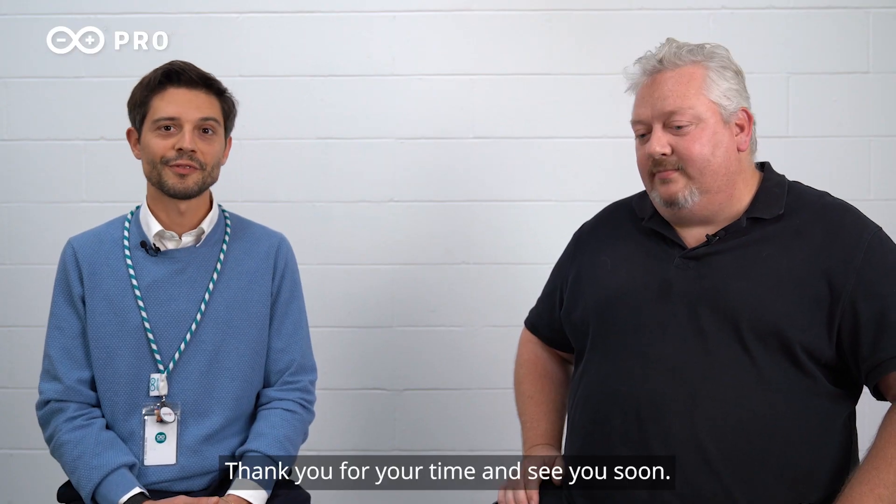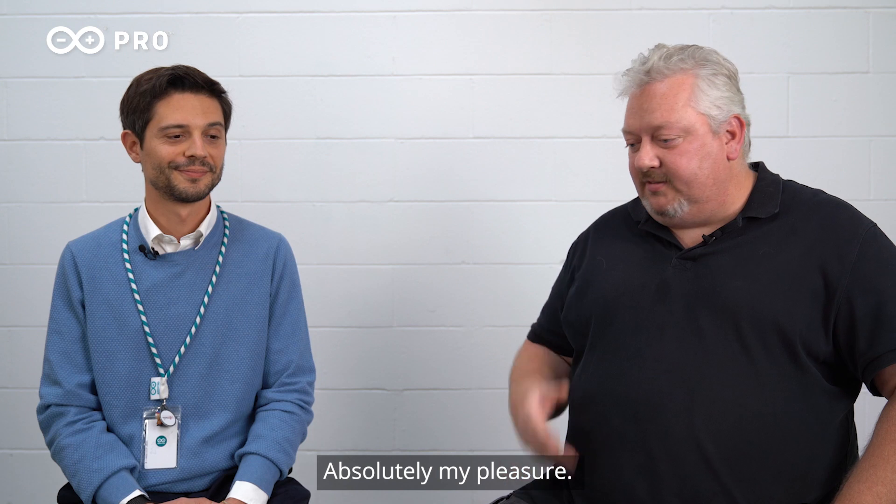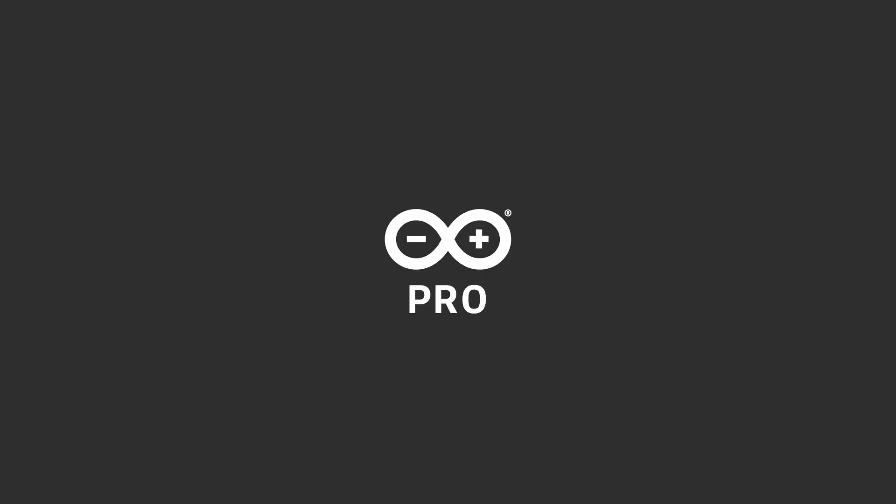Very good. Thank you, Aaron, for your time and see you soon. Absolutely, my pleasure — and always happy to come down to Milan and Turin. Thank you.